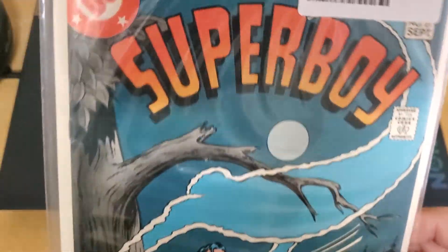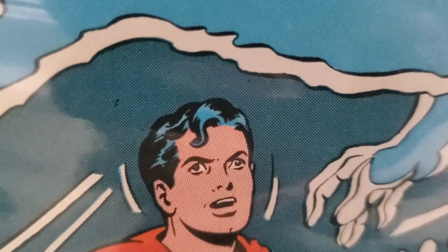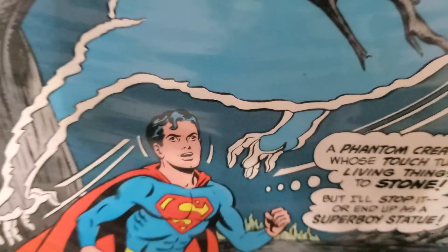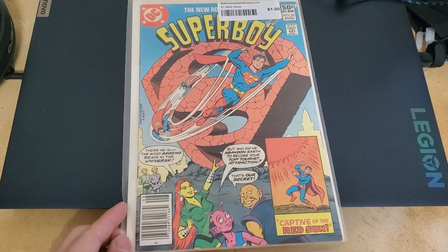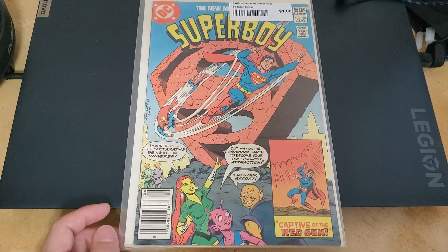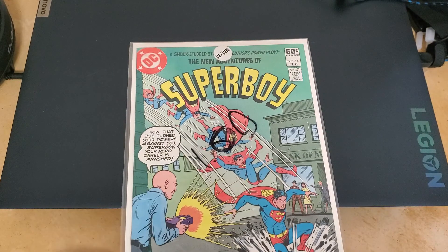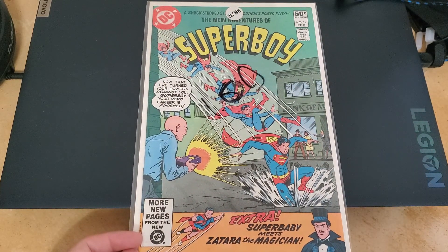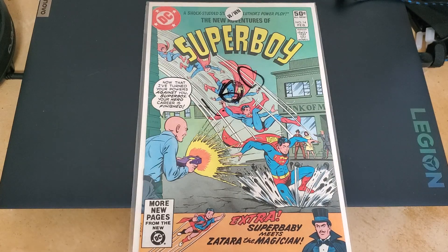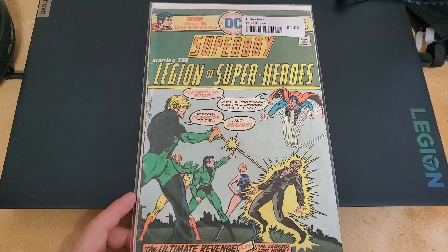Look how beautiful this book is — see all the little dots? Just going back in time right here in front of my eyes. I think some of the oldest ones I have were the Fantastic Fours, but they weren't really in good condition unfortunately. Here's number 14 — Superboy, Legion of Superheroes, starring in the Legion of Superheroes.